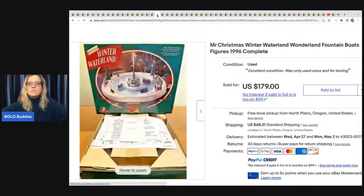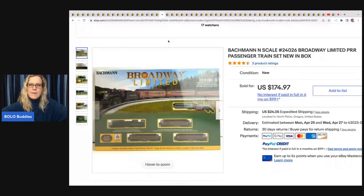This Mr. Christmas Winter Wonderland Fountain with boats and figures from 1996 — she got it at an estate sale for $30 and sold it for $197 plus shipping.